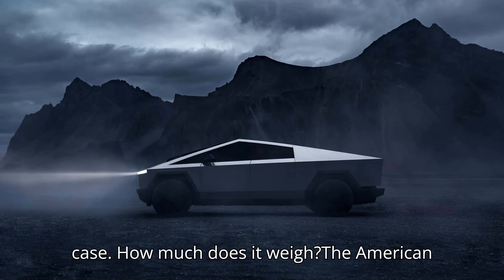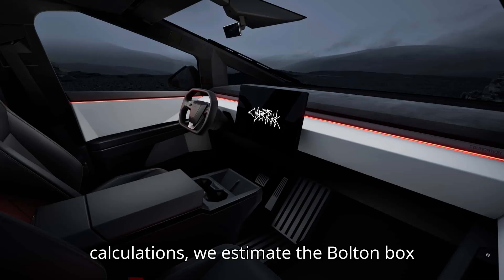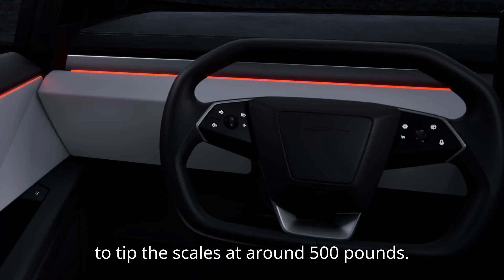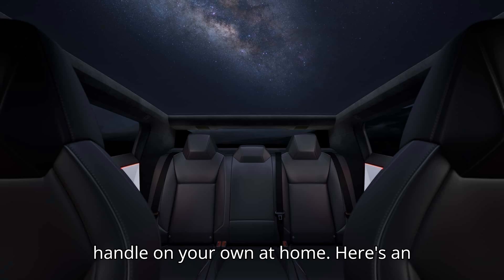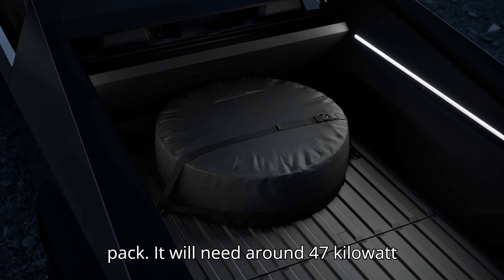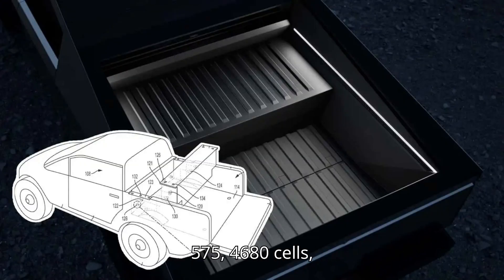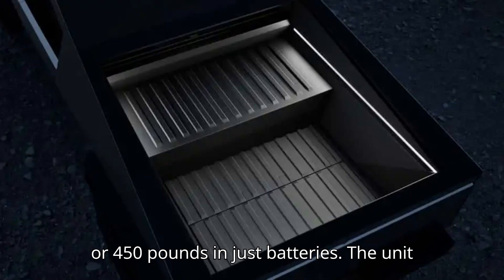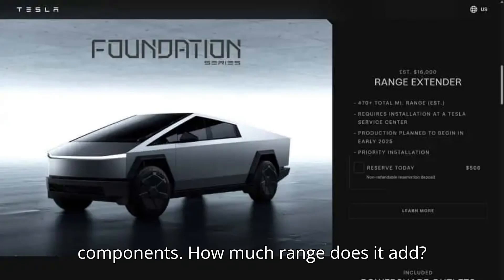How much does it weigh? Tesla didn't disclose the weight of the range-extending battery. But by our calculations, we estimate the bolt-in box to tip the scales at around 500 pounds — which isn't something you'd want to handle on your own at home. It will need around 47 kilowatt hours of usable storage, that's about 575 4680 cells, or 450 pounds in just batteries. The unit will also have added weight for the pack construction and other embedded components.